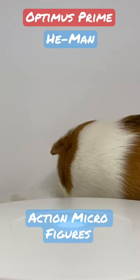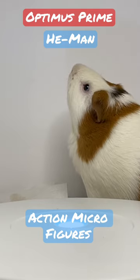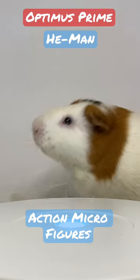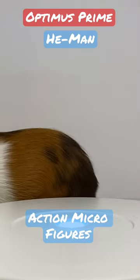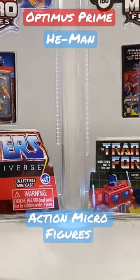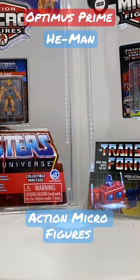We got Jumper here who's made a mess on the display board — Jumper, for shame! But one of the things I want to talk about today for this toy break is the 2021 action micro figures. We've got Optimus Prime and we've got Heat Man.